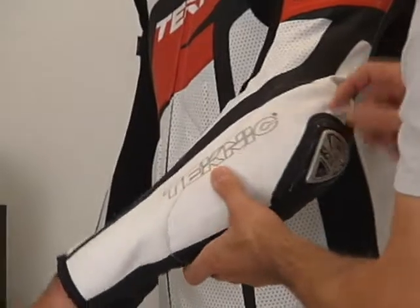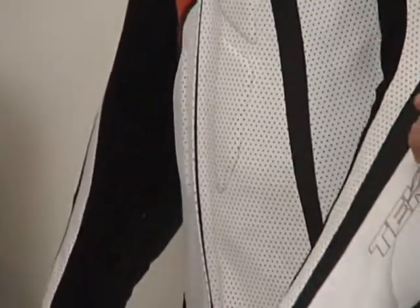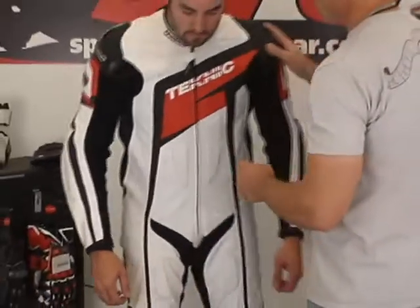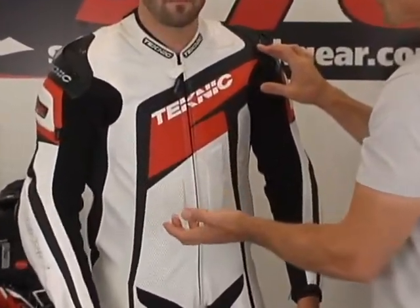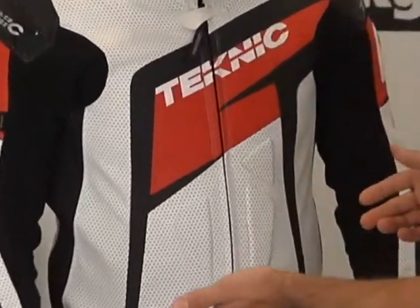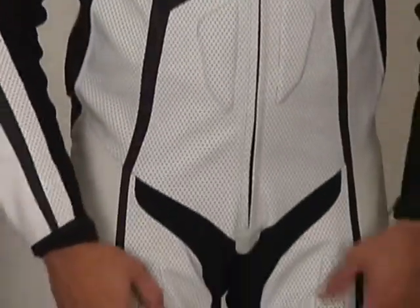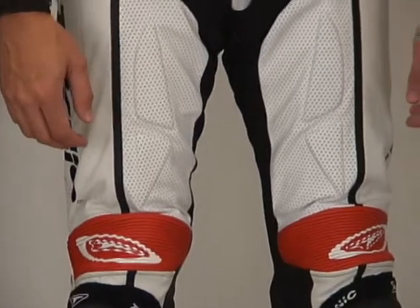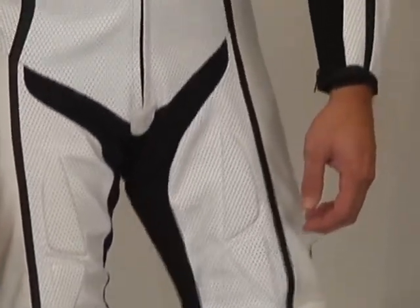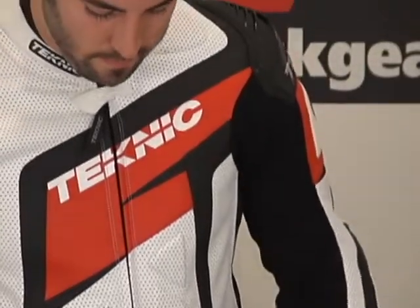Laser-Rex logo here, tons of perforation in the arm. Coming back to the front of the suit — the area where you see the Technic logo is not perforated, but that's not really a negative because there's so much perforation everywhere else. Perf into the upper legs — tons of it. The stretch material in the crotch and back of the legs is pretty much a stretch Cordura. There's not a big need for Kevlar there; the Cordura holds up pretty well.